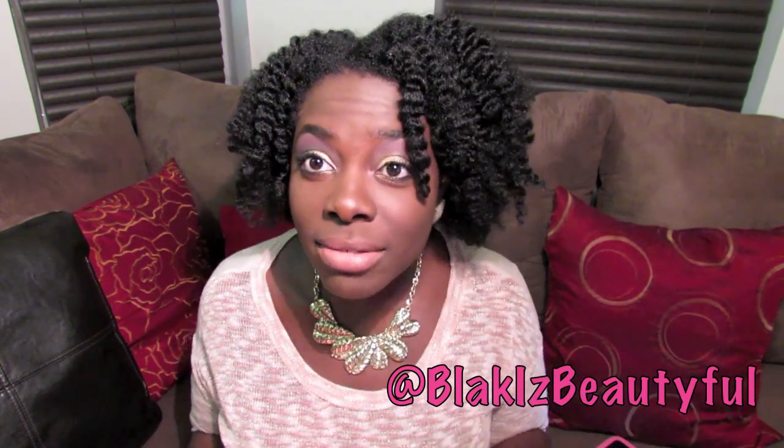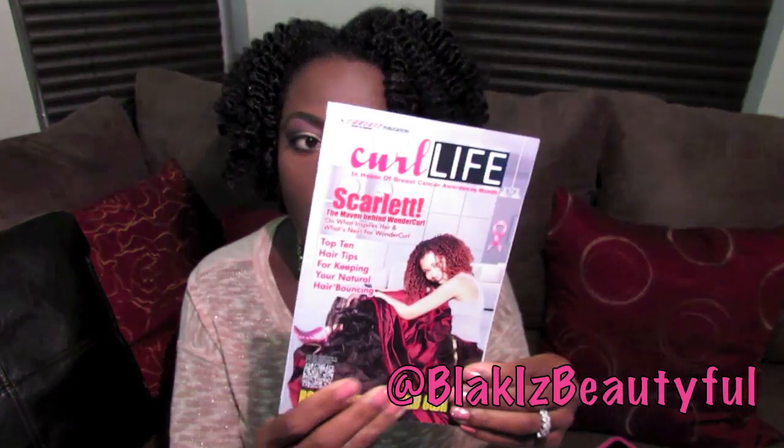I have not opened the box at all — all I've done is take it out of the shipment packaging. I have no idea what's in here, so you will get to see my unedited reaction and response to the products. So here we go. Immediately when I open it, right on top I see a small magazine called Curl Life.